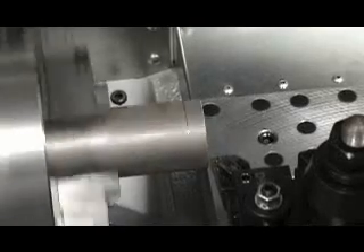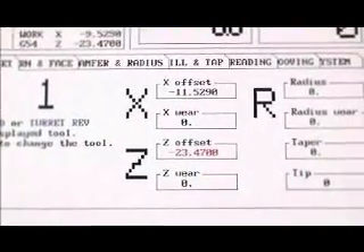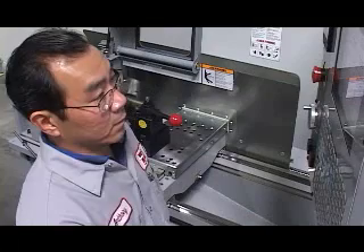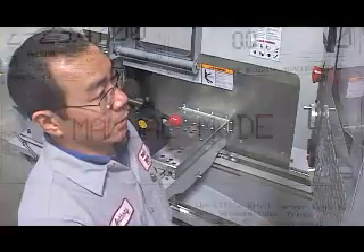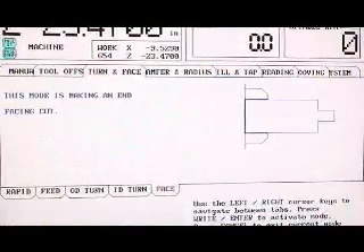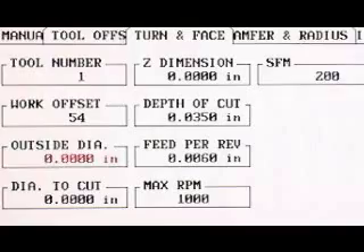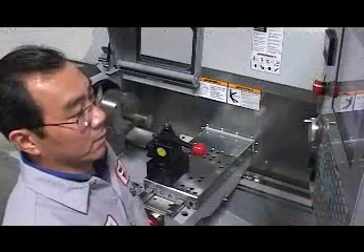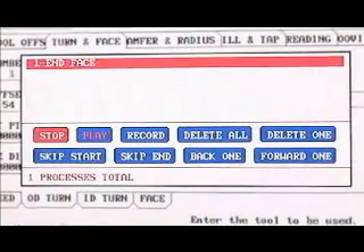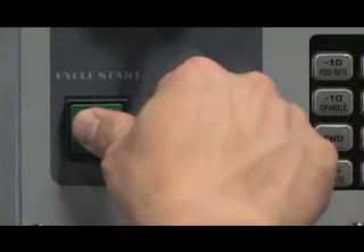Set the Z position by jogging the tool to the face of the part. Cursor down to the Z offset field and press the Z face measure button. The control automatically fills in the field with the Z position offset. Because the first thing we want to do is clean up the face of the part, we scroll up to the top tab menus and choose the turn face mode. To define the exact operation desired, we choose face from the lower submenu tabs. The control now prompts us to enter information in each of the field boxes. This is all that is required to cut the part. You can save this entire facing operation to memory by using the recorder function built into the IPS software. Press cycle start and the machine will face the part as you instructed and record all the information for this operation.